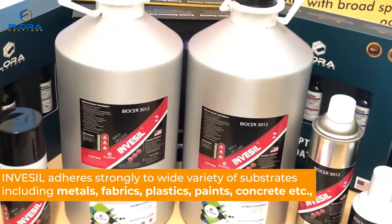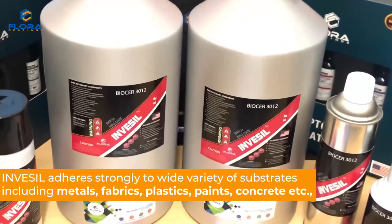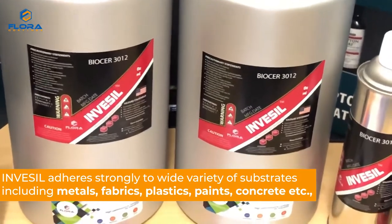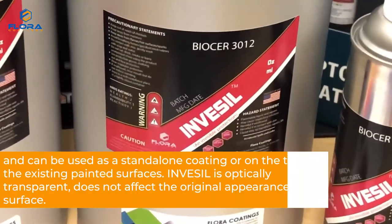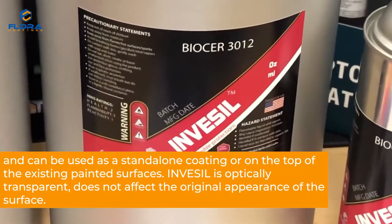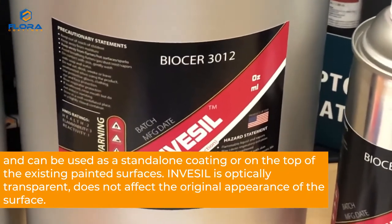Invesil adheres strongly to a wide variety of substrates including metals, fabrics, plastics, paints, concrete, and can be used as a stand-alone coating or on top of existing painted surfaces.